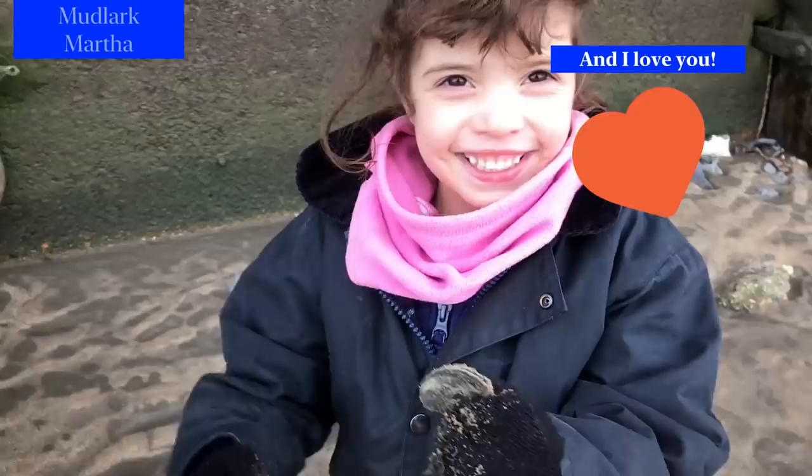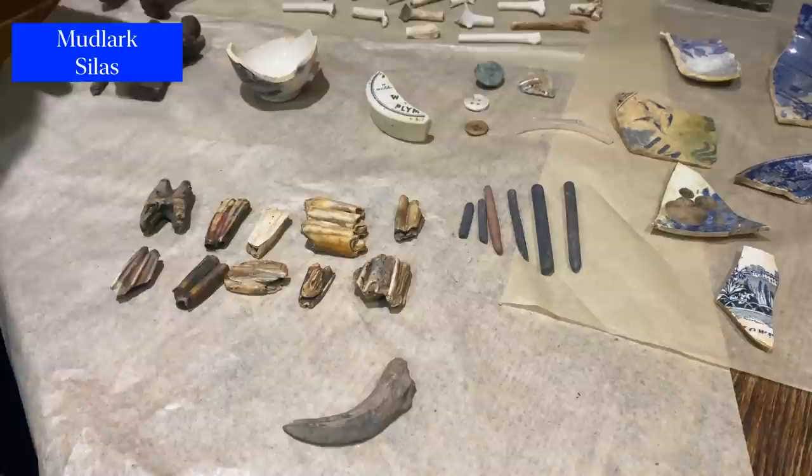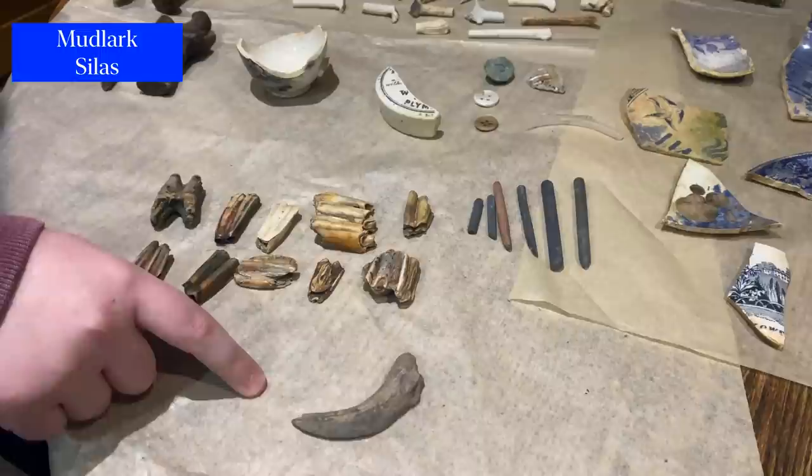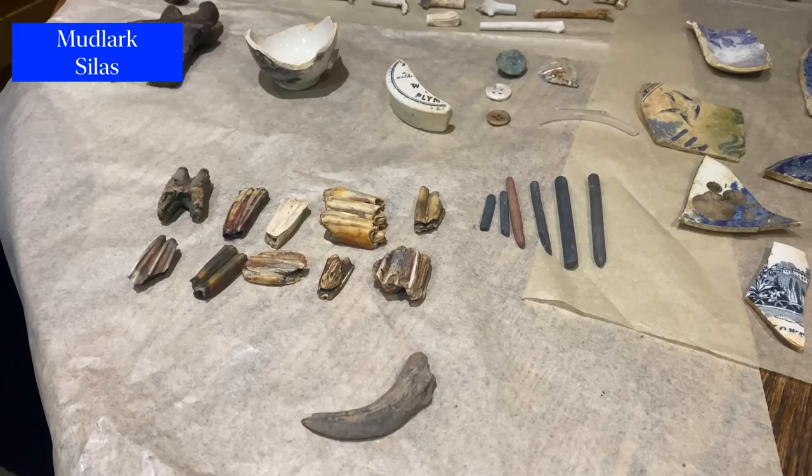Hi, my name is Silas and I've been mudlarking since October 2020. I'm going to show you a collection of my sci-finds. I've been watching Nicola White and Sci-Finds on YouTube and it really inspired me to go out and get some luck in the mud myself. Over here we found loads of horse teeth, and we were very lucky to find a wild boar tusk which was eaten during Tudor London. And over here, these are scribes which were used for writing during Victorian times — children used to write with them.